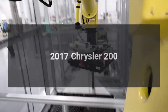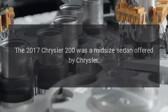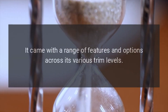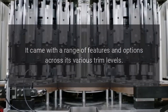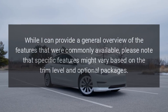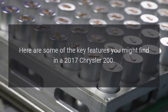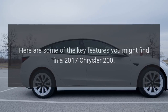The 2017 Chrysler 200 was a midsize sedan offered by Chrysler. It came with a range of features and options across its various trim levels. While specific features might vary based on the trim level and optional packages, here are some of the key features you might find in a 2017 Chrysler 200.